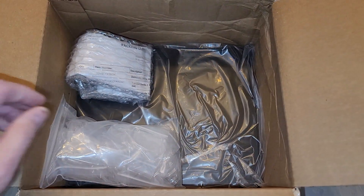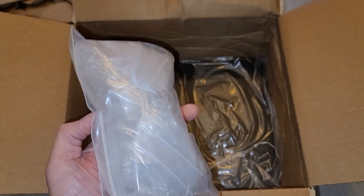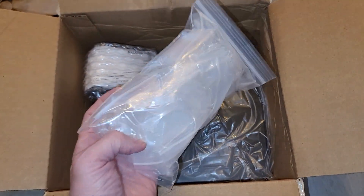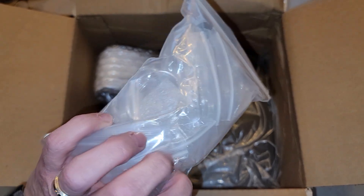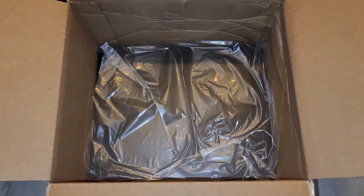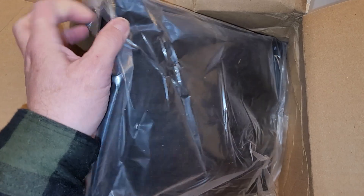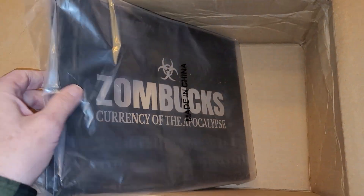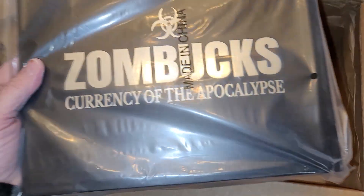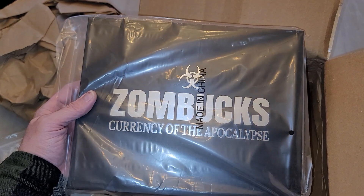Some packing material. We have our cases. I think there's 20 in here. I'll put this aside for now.